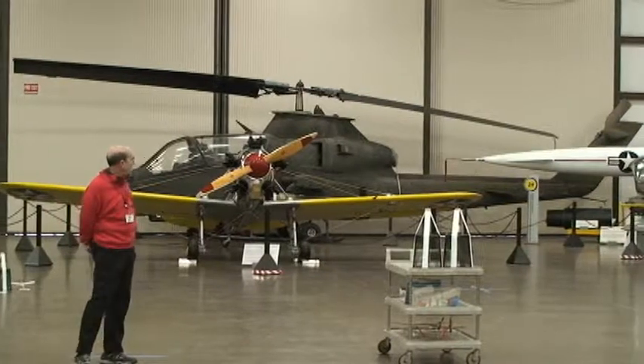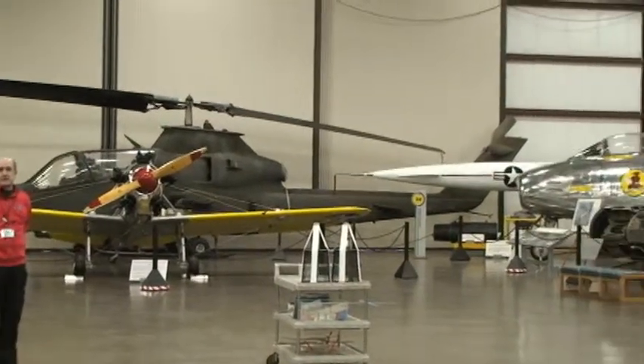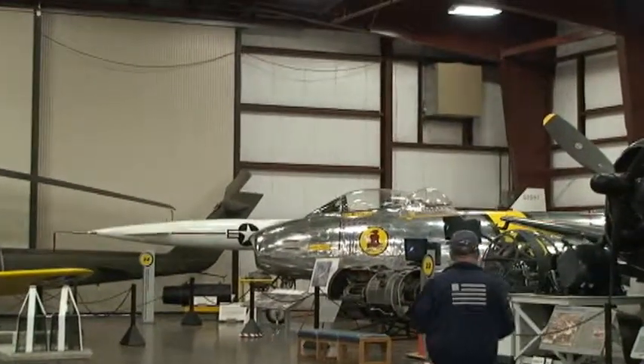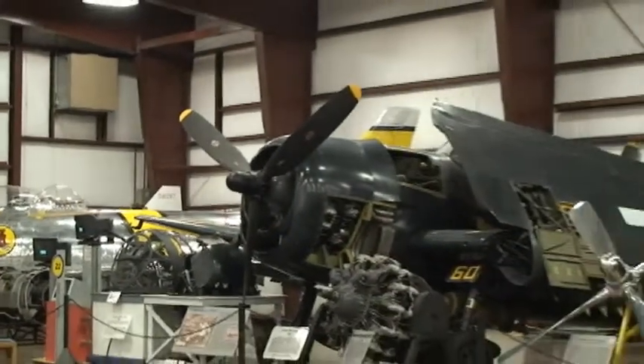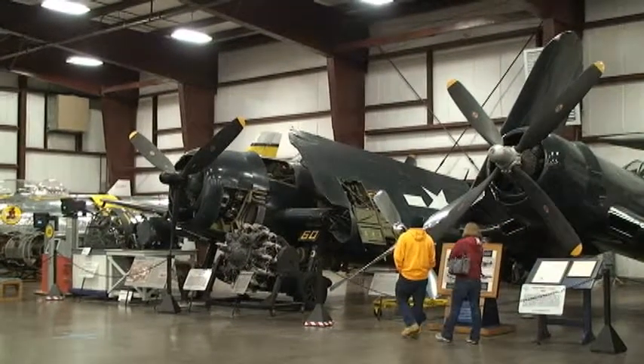Then working our way around, the silver and yellow jet is a Sabre jet, F-86, made famous in the Korean conflict. Then working up, we have a Grumman Hellcat, a naval fighter. As you can see, the wings fold up for space on the aircraft carrier.